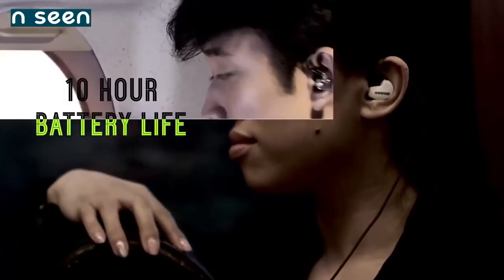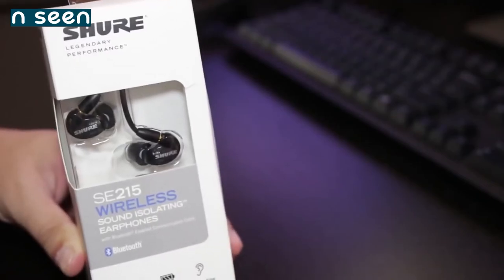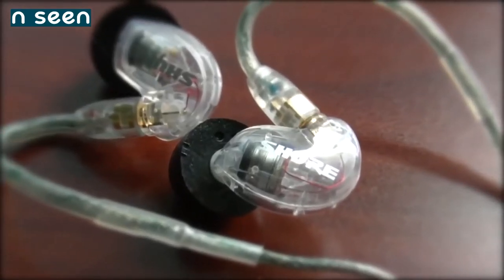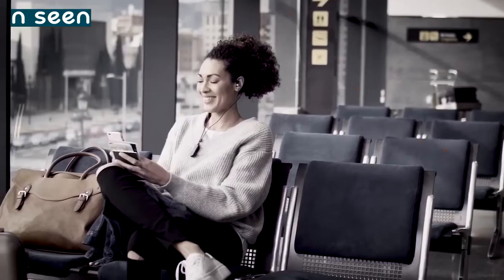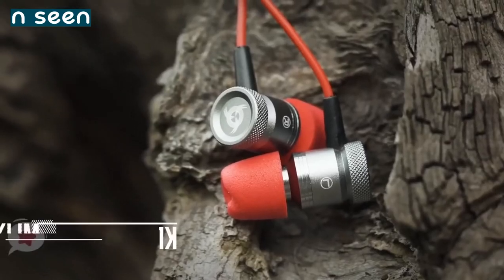To conclude, the Shure SE215 CL Sound Isolating Earphones are one of the best earbuds for gaming if you are a passionate gamer that wants to delve into an immersive listening environment when playing PC games. These Shure earphones have all the necessary features to play this role perfectly, and we highly recommend you check them out.